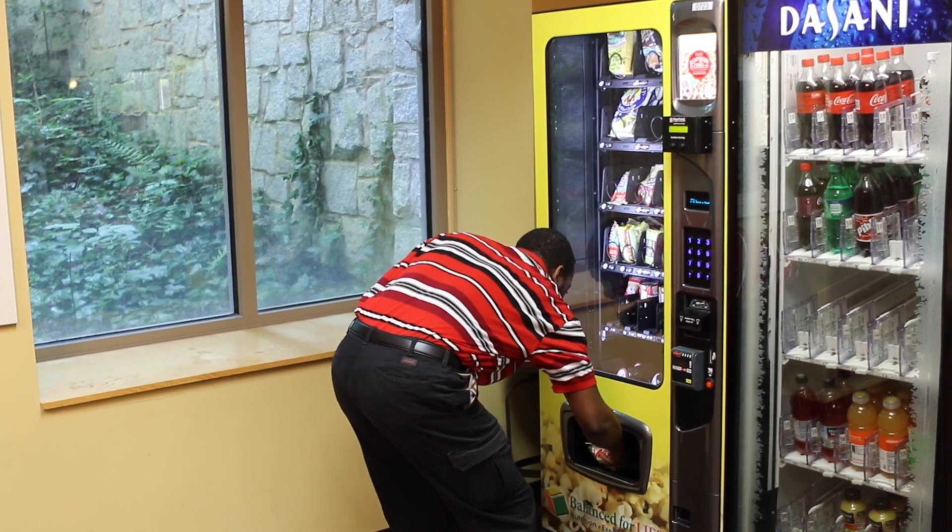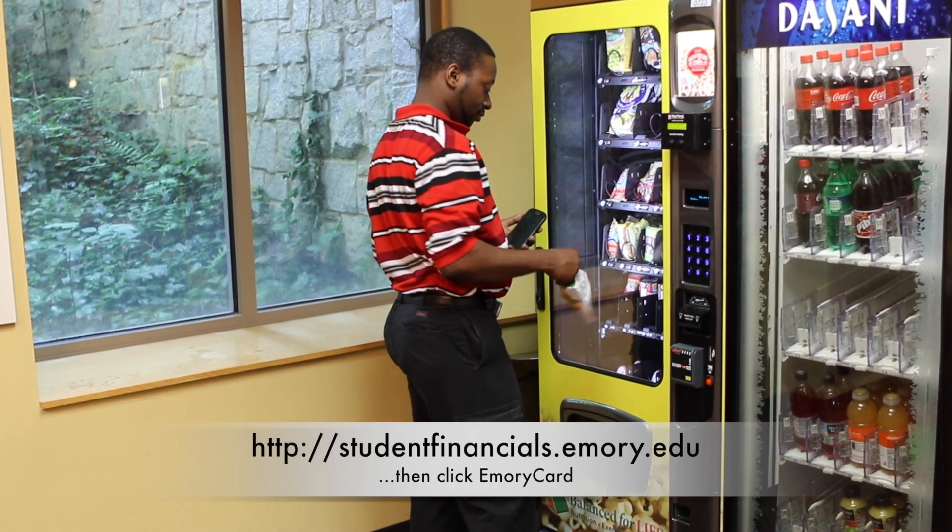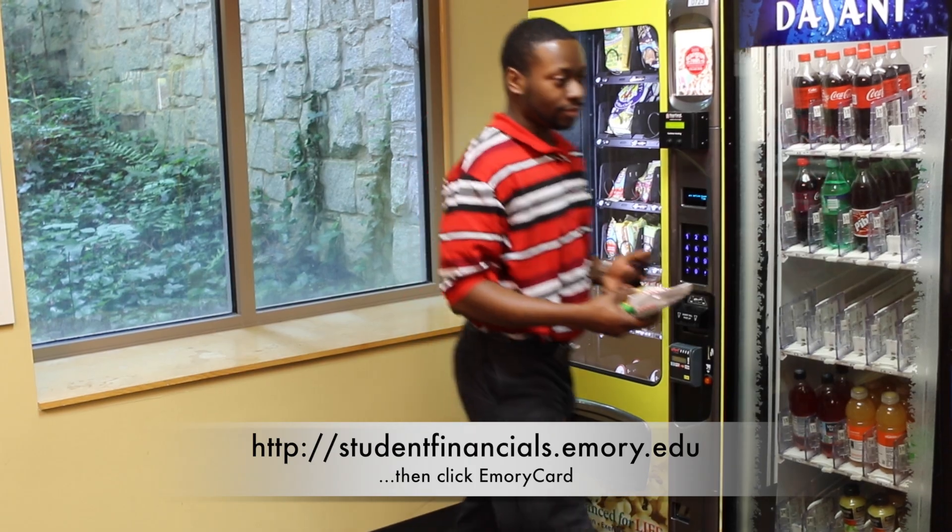If you have any questions about how to use the app, just go to studentfinancials.emory.edu.